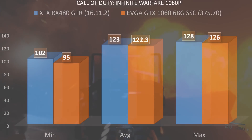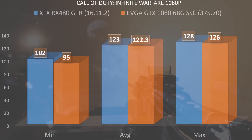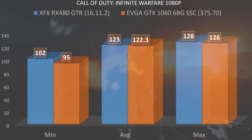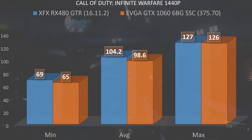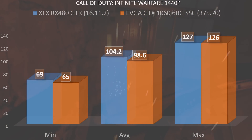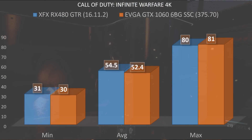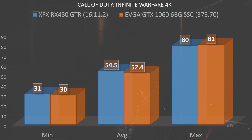It looks like we've got a dogfight here in space in Infinite Warfare — AMD versus NVIDIA. Moving on to 1440p, the GTR comes out with the win once again: 69 fps minimum, an average of 104.2, and a max of 127 fps. The GTX 1060 fell behind with a minimum of 65 fps, an average of 98.6, and a max of 126.